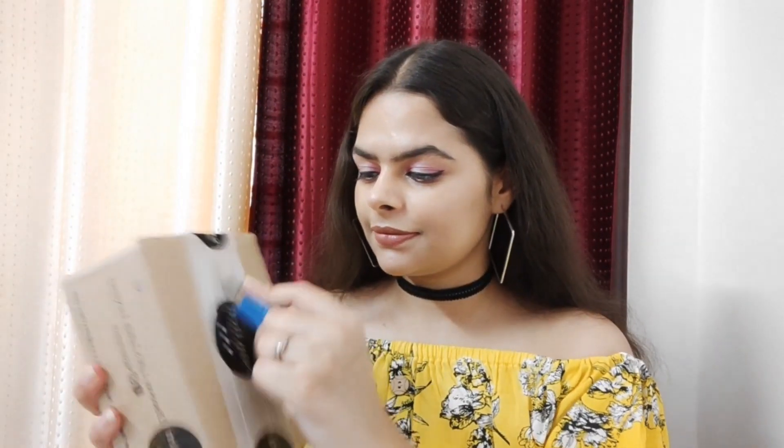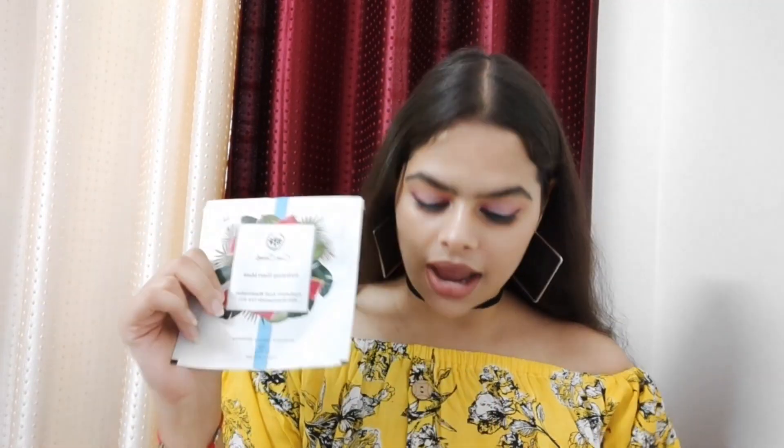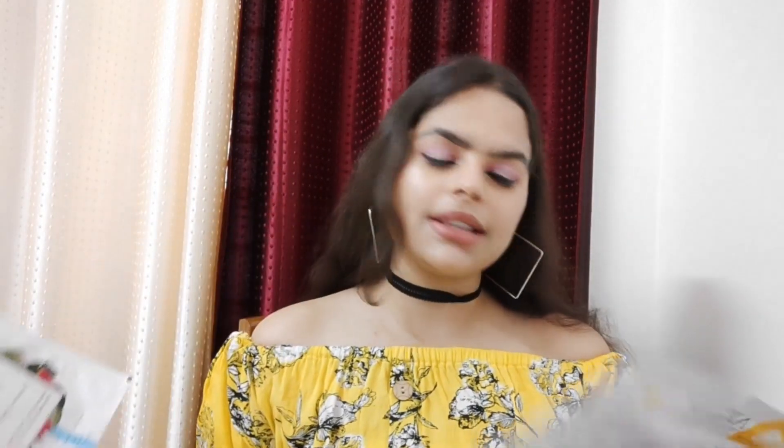Let's open this. So we have opened the box and now we can see what we purchased and whether they came the right way or not. The first thing I have is this sheet mask — I got two sheet masks. One is watermelon and the other is lemon. This one is for skin whitening and this one is for skin hydrating. The price of both of them is 199 each, and we only paid 199.